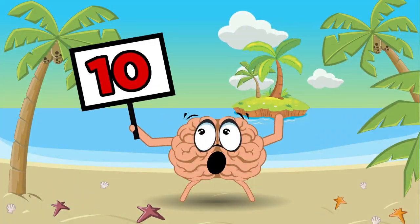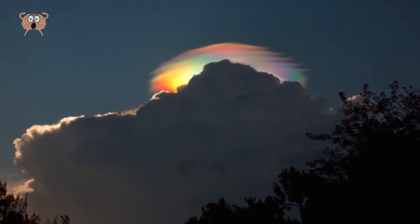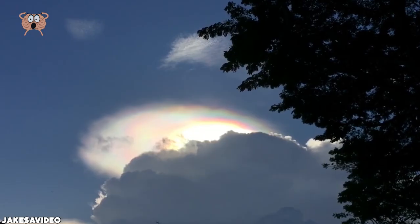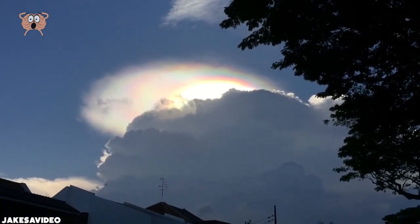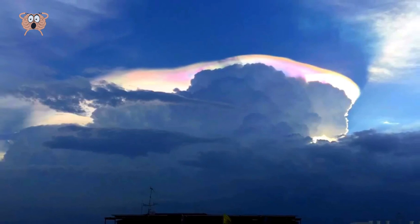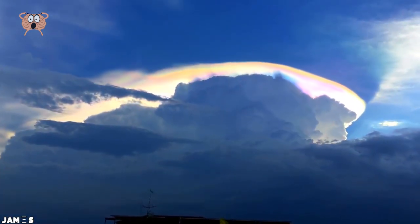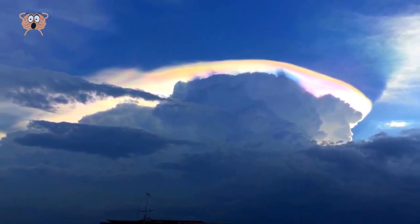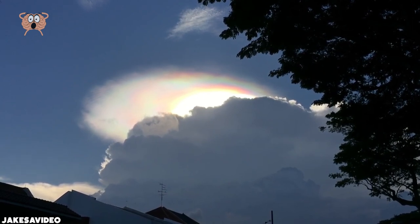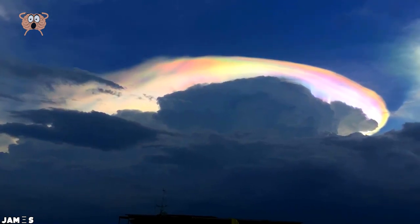Number 10: Cloud Iridescence. And now, footage so strange that it looks like it came straight out of Stranger Things — seriously, it looks like an entrance to the Upside Down. But no, this is real life, which makes it even more fascinating. This phenomenon is called Cloud Iridescence. It occurs in a cloud and appears in the general proximity of the sun or moon. Pretty fascinating, and definitely something that you wouldn't believe if it wasn't captured on camera.